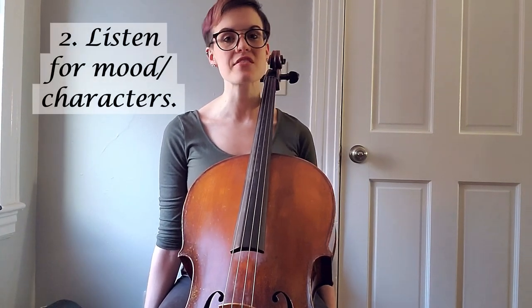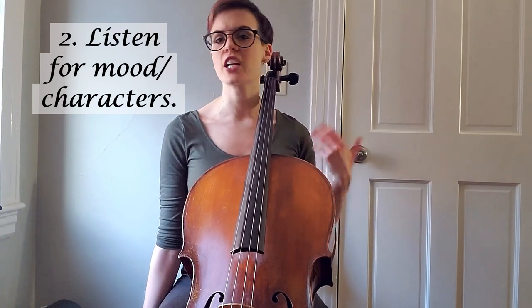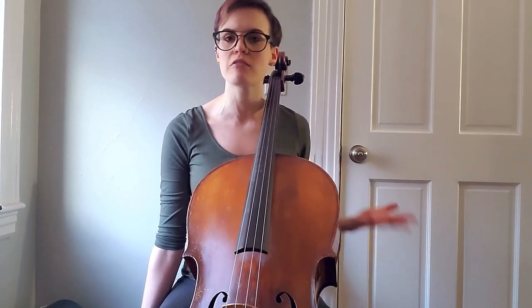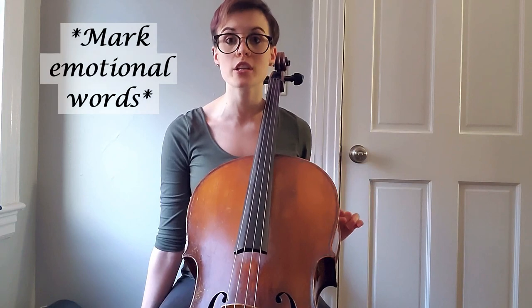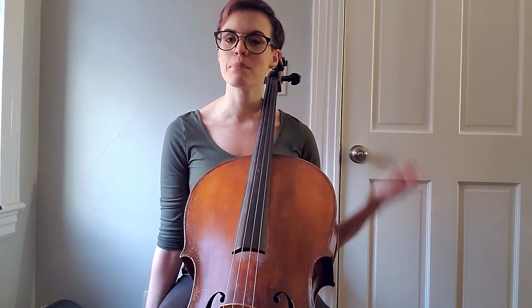The next step is to listen to your piece for the first time, following along and paying attention to atmosphere and character. If there's a word, an image, or an adjective that really resonates with you, write that word in your part and mark it. It's really important to have emotional context or a storyline when you prepare a concerto because it's going to make your performance that much more compelling. For example, with my Joan Tower piece, when I heard Lynn Harrell's entrance in the second movement I was completely awe-struck with how beautiful it was.